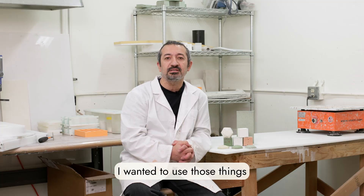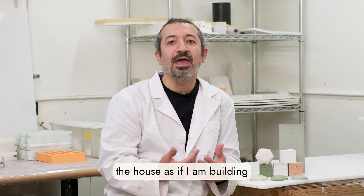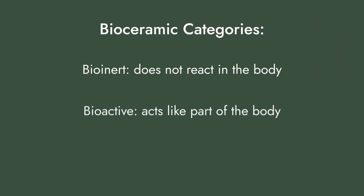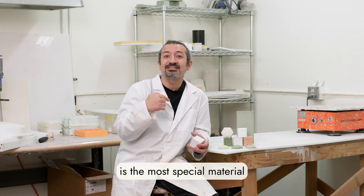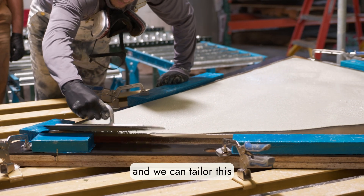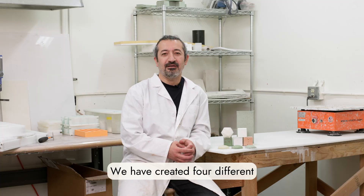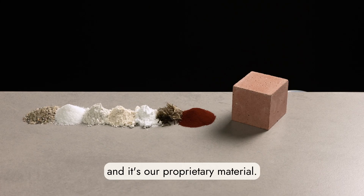I wanted to use those things for building and constructing a house, as if I am building a body. Bioceramics have three different properties: bioinertness, bioactiveness, and biodegradable. This is the most special material to construct with — we can tailor it using our powders in different ratios for different mold types or designs. We've created four different rock materials in-house, and it's our private material.